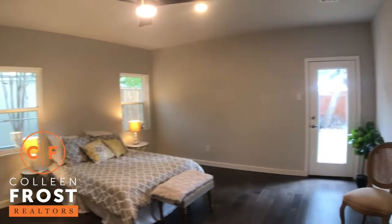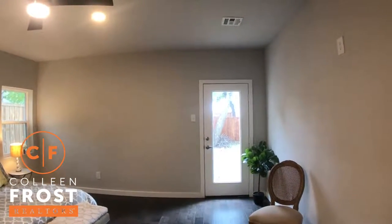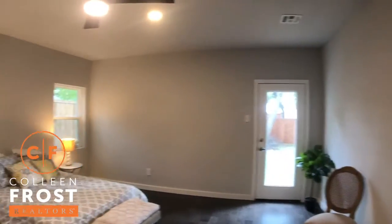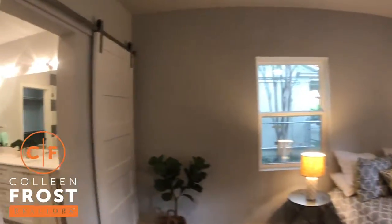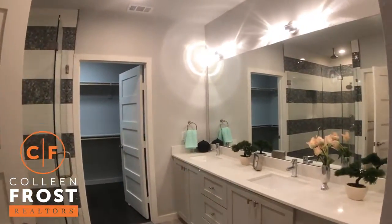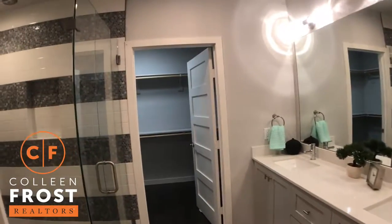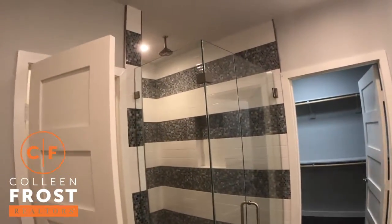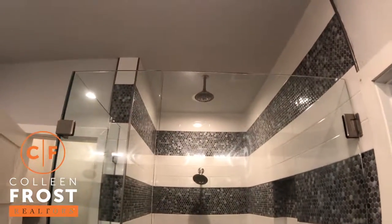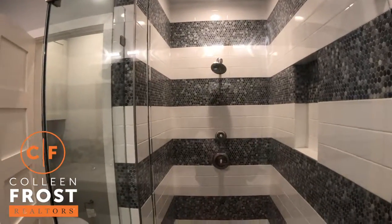Here we have the master retreat, with another entry point to your backyard. I could see you installing an outdoor spa and then being able to come right from the spa into the master retreat and into this updated, spectacular master bath. Separate his and her vanities, a beautiful frameless shower — and I do want to point out you have both the ceiling shower head and the wall. Stunning!